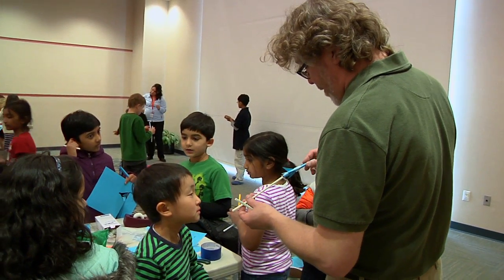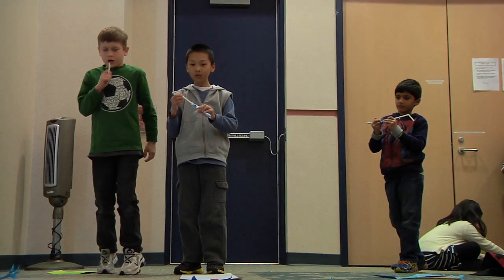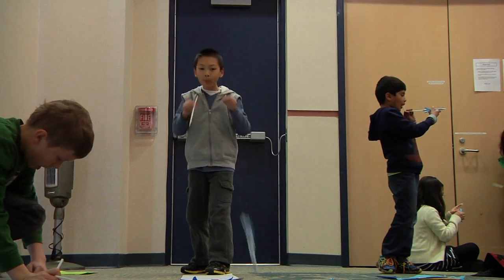They built a rocket. They learned about rockets and how rockets are built and constructed, and we touched on a little bit of it.